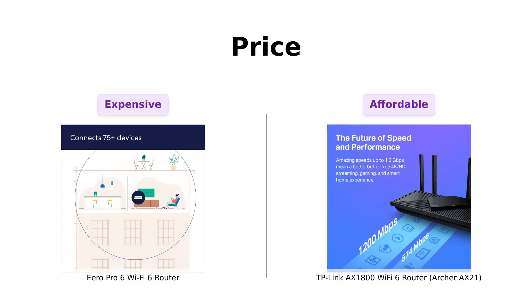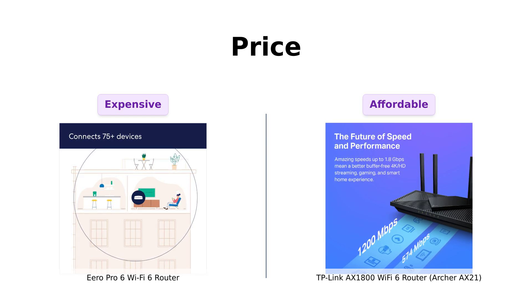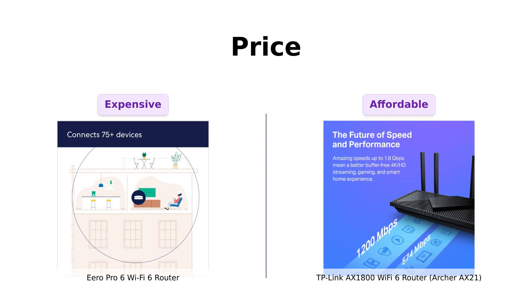First up, let's talk about the price. The Eero Pro 6 comes in at a hefty $174. Yes, you heard that right folks — $174. For that price, I expect it to not only give me amazing Wi-Fi, but also maybe cook me dinner and tuck me into bed.